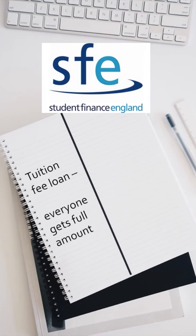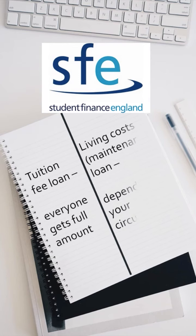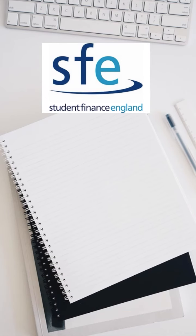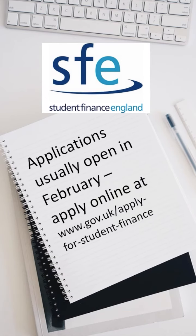Everyone can borrow the full tuition fee amount and apply for a maintenance loan. The amount you get for this is decided by different factors such as your household income and your location. You usually apply for these loans in the spring before you start university.